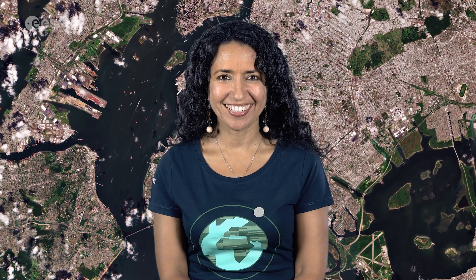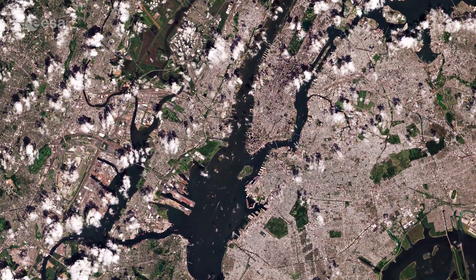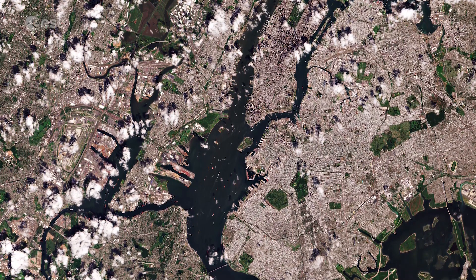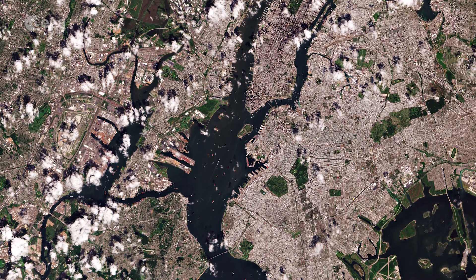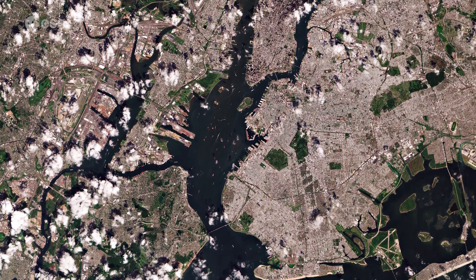Hi, I'm Mariangela D'Acunto and welcome back to Earth from Space. Today, Copernicus Sentinel-2 takes us over New York City in the United States. With a population of over 8 million people distributed over an area of around 780 square kilometers, New York City is the most densely populated major city in the US.